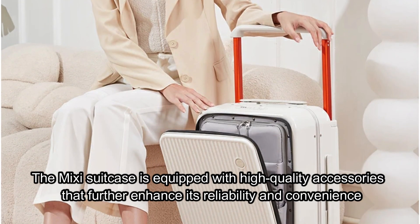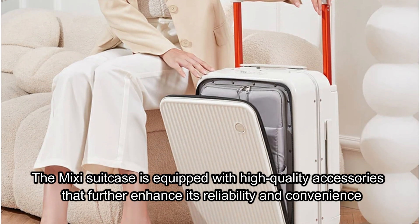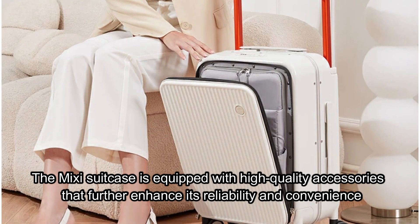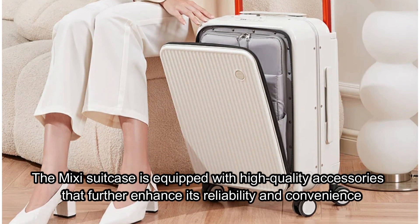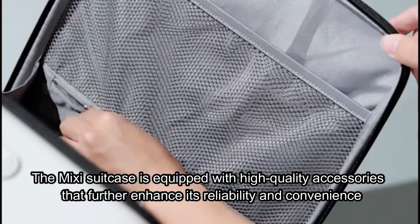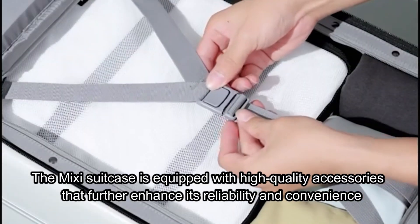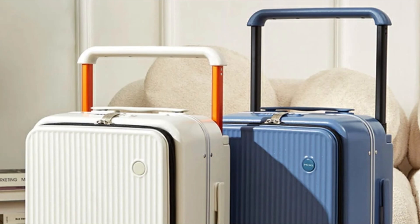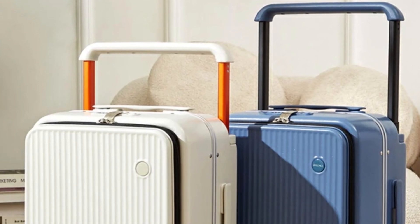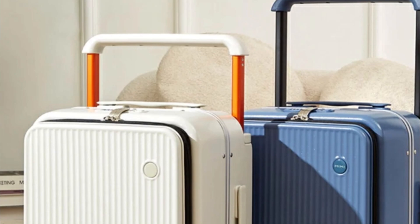The Mixi suitcase is equipped with high-quality accessories that further enhance its reliability and convenience. The YKK brand zipper uses five strands to protect the zipper teeth and has proven to be incredibly durable. After 9,000 slide tests, the zipper remains smooth and functional, which is a testament to its quality. The American SJ Turbo Mute Spinner Wheels are another highlight, offering a noiseless and elegant rolling experience.